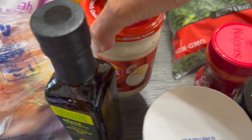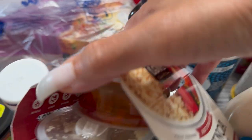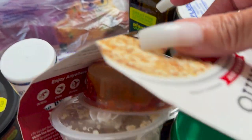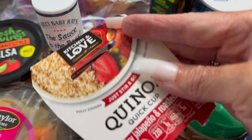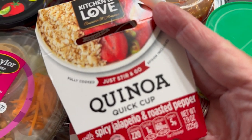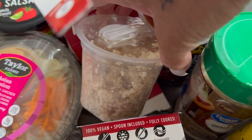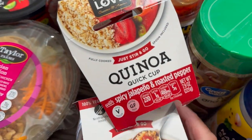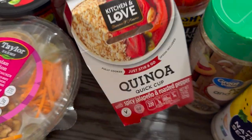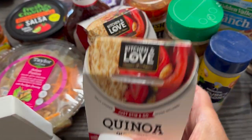This is French onion dip, a box of salt. I picked up this quinoa — something new I'm trying. This is the spicy jalapeño and roasted pepper variety, comes in a little container. I got two of those — the packaging is coming off on one but that's how it looks; it's cute.